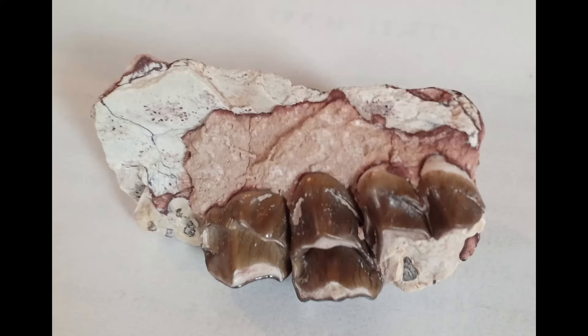Do you know what extinct creature this jawbone with teeth belongs to? If you look, you will see the teeth are more flat and not serrated, perfect for eating yummy shrubs.